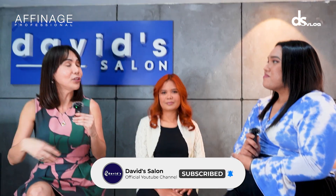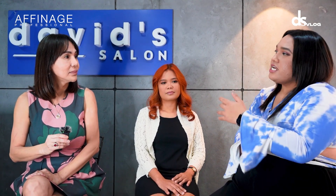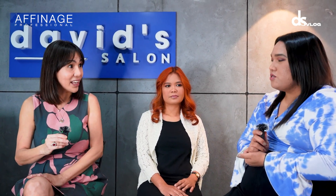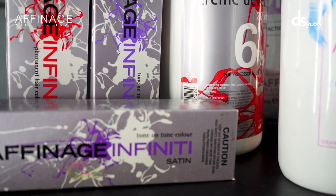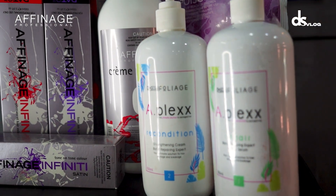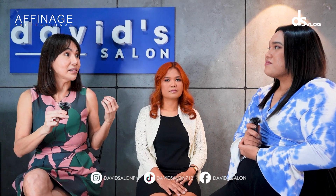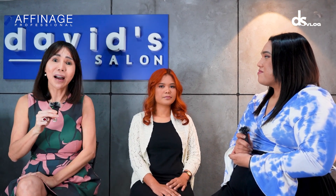After pre-lightening, we rinsed and then applied the color using A-Plex color. The shade used was 6.4, which is dark blonde copper. We also added 0.4 intensives, which is why the copper is so rich and vibrant. It suits her skin tone beautifully — copper can be selective with skin tones, but it really works on her.